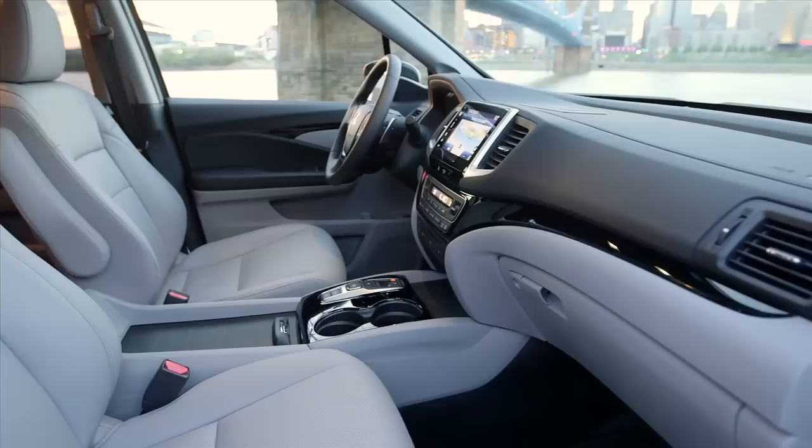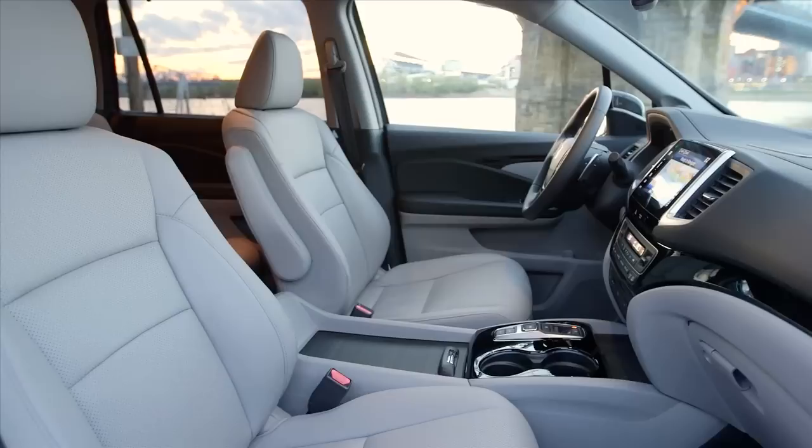Inside, the new Pilot couldn't be more different from the old blocky, plasticky design. It's very well finished, with elements from the current Accord and some touches from the CR-V.